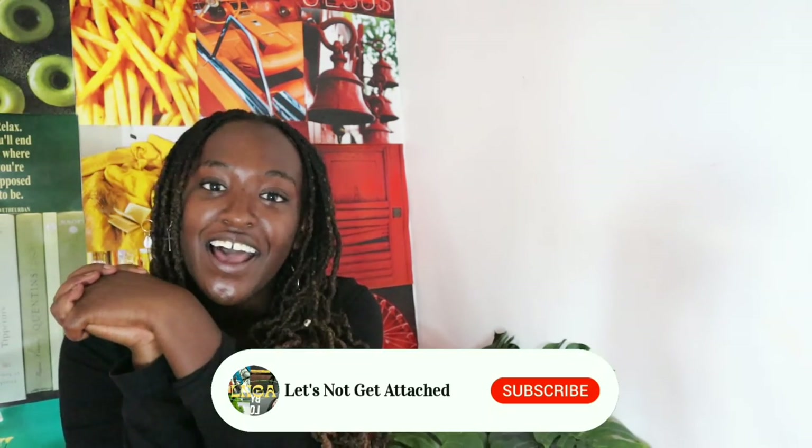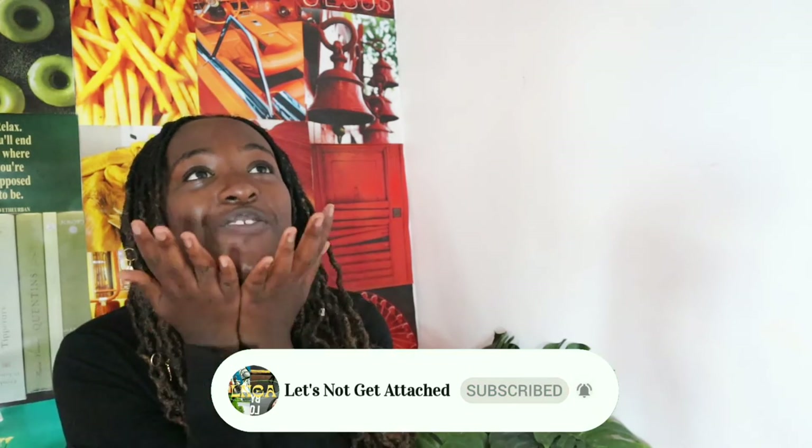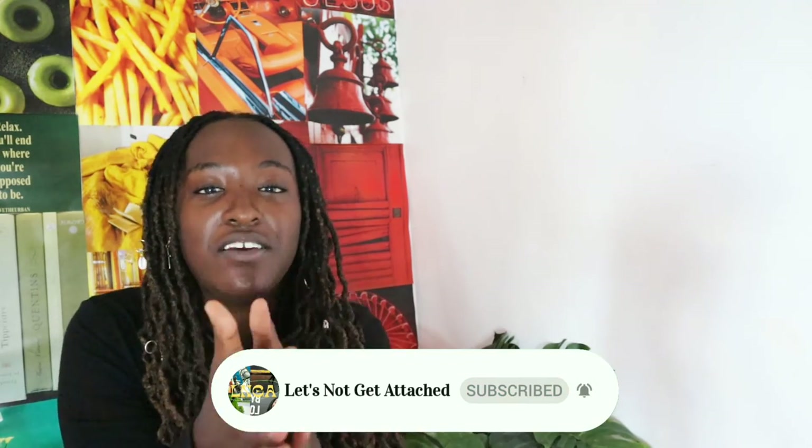I hope I answered all your questions. I tried my best to take all the questions and answer them at once. I hope you loved this video. I love you guys so much — thank you so much for the growth. I can't believe I've gotten 50 new followers. Okay, I'll see you guys next time. Bye!